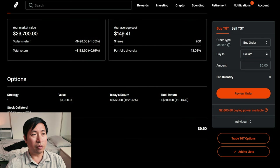My average cost, $149.41. My total return, I am down $182.50.